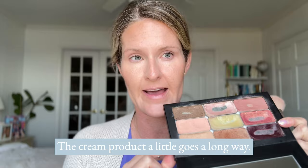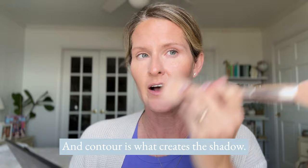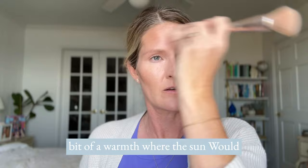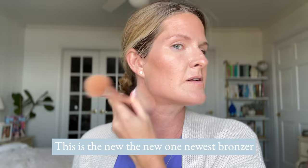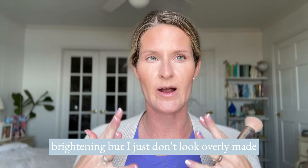I'm going to do a little bit of bronzer because it's already there, why not. Contour creates the shadow whereas bronzer gives back a little bit of warmth where the sun would hit you. I think this is High Tide — the newest bronzer collection. See how that just brings a really natural sun-kissed look? I still get the sculpt from the contour and a little bit of brightening, but I just don't look really made up.